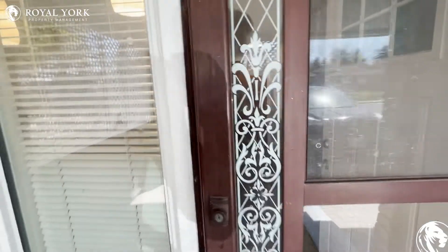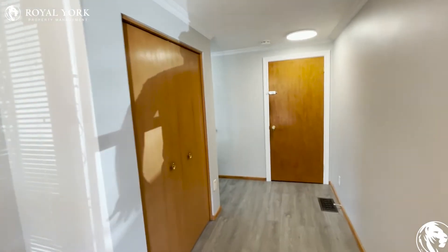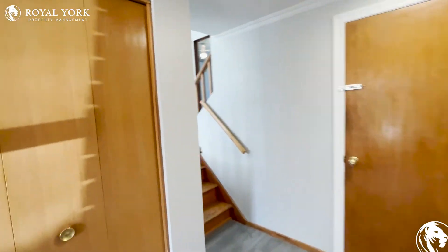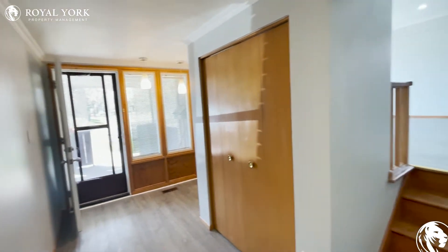Welcome to Unit 1 here at 93 Lorraine Drive in Hamilton, Ontario. We have this beautiful upper unit here for rent — a three-bed, one-bath, newly renovated unit as well.